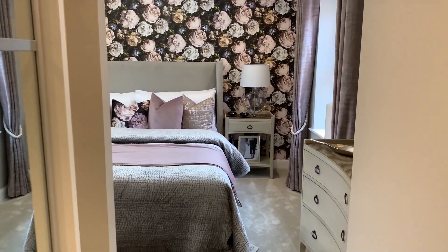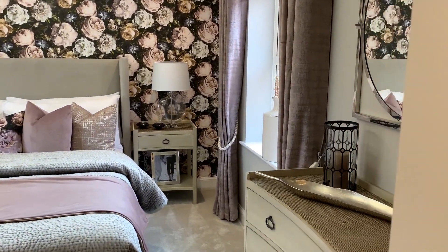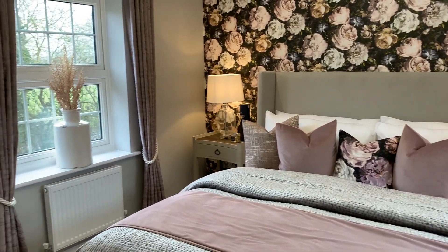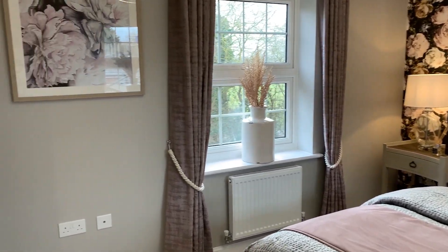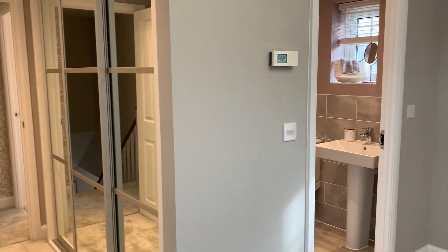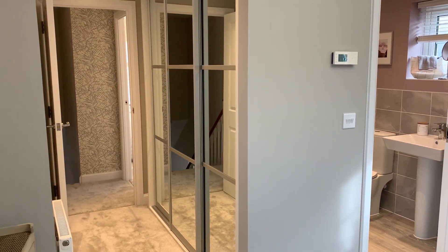As we walk into bedroom one you'll first notice how bright and airy the room feels. The feature of dual aspect windows allows natural light to flow in. Bedroom one also benefits from a fitted wardrobe included.